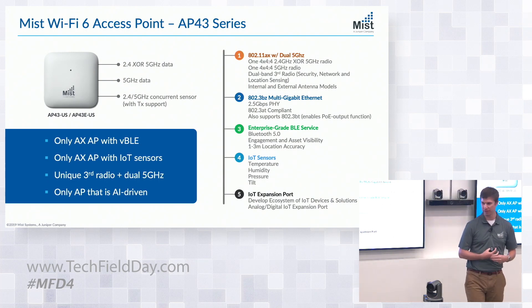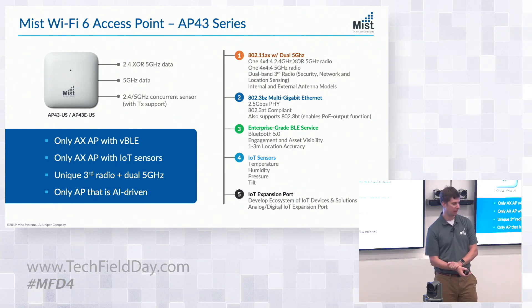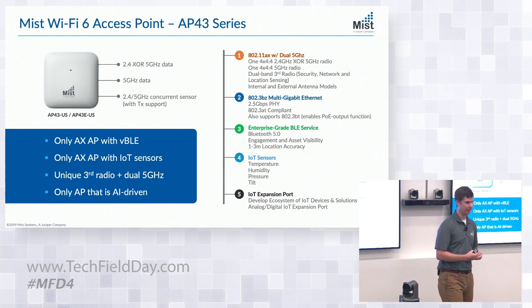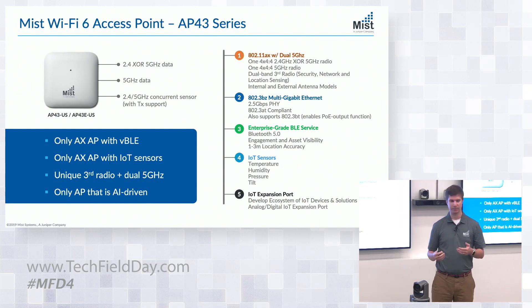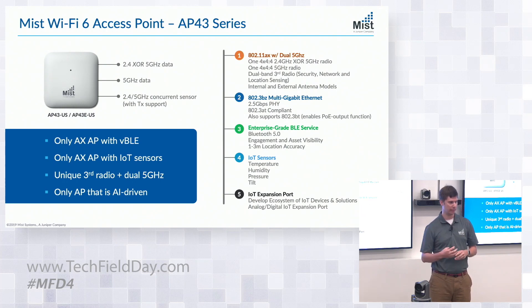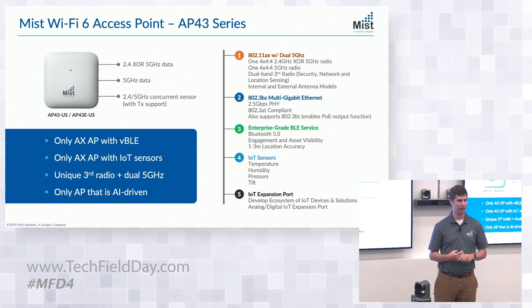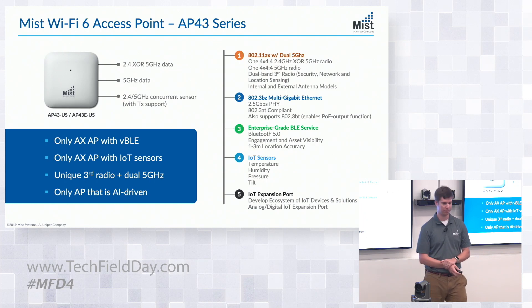From a Bluetooth perspective, as you look at the antennas being passed around, you'll see we still have our virtual Bluetooth Low Energy antenna array. It's now our second generation — we've tweaked it slightly. We've also upgraded to Bluetooth 5.0 on the AP, and we're expecting that to be software upgradable to 5.1 as well.